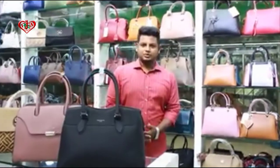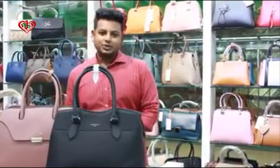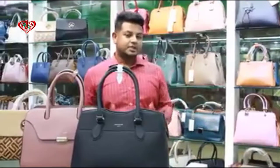My name is Joolgan. I'm going to show you a lot of products in this video.